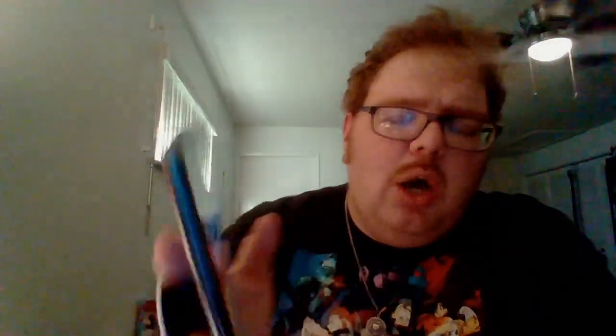The first one is Fantastic Four by Mark Waid and Mike Wieringo. This book collects issues 60 through 66 of Fantastic Four, and it also collects Avengers 400. You're thinking, why the heck would they include Avengers 400?